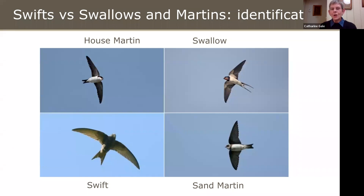Here's an image of Swifts along with Sand Martins, House Martins and Swallows. You can see that although if you see them from a distance they may seem similar, they do look pretty different. Their tails are very different, the colour of their feathers is very different, and their wing shapes are different.